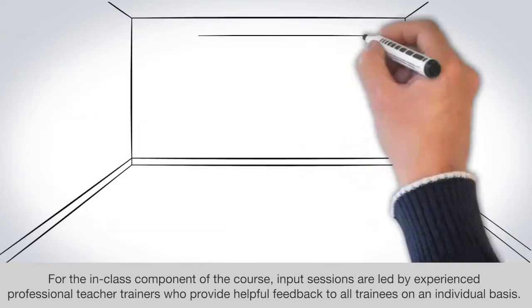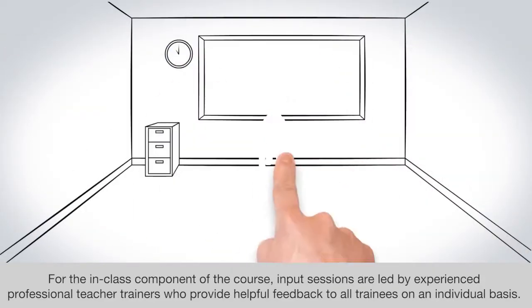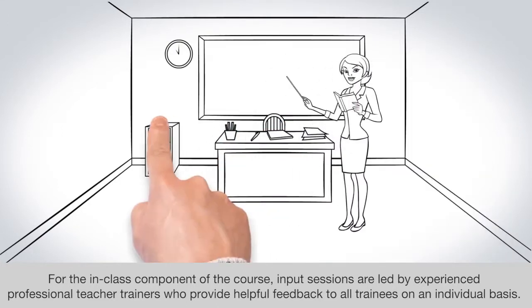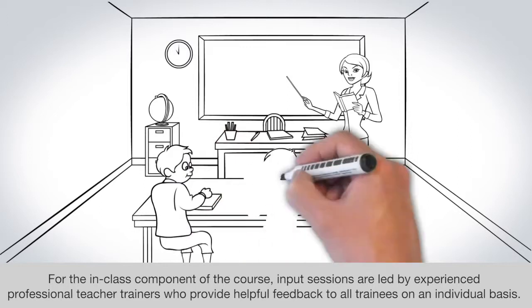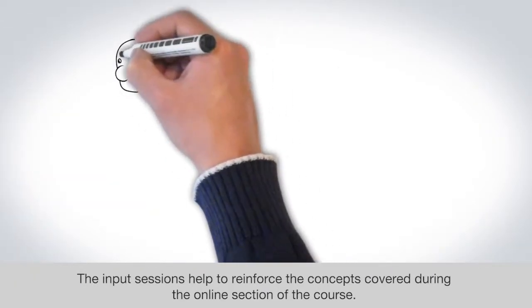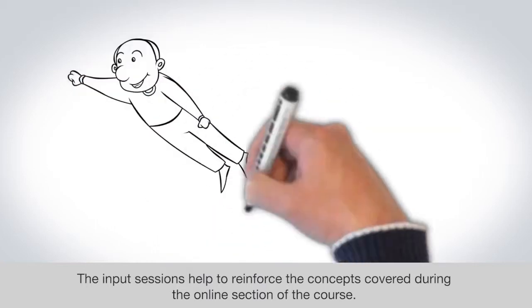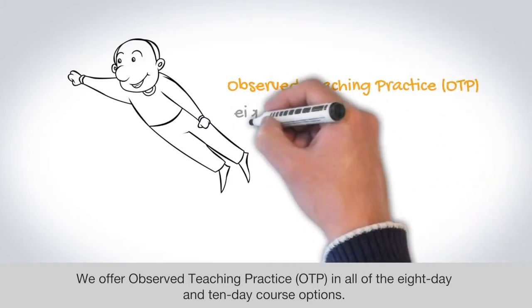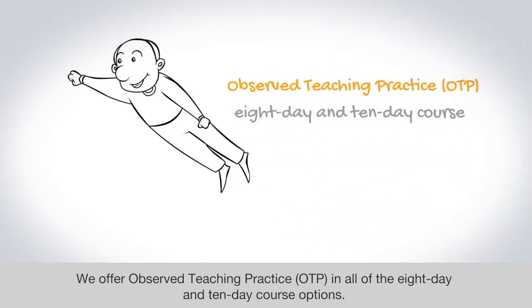For the in-class component of the course, input sessions are led by experienced professional teacher trainers who provide helpful feedback to all trainees on an individual basis. The input sessions help to reinforce the concepts covered during the online section of the course. We offer observed teaching practice in all of the eight-day and ten-day course options.